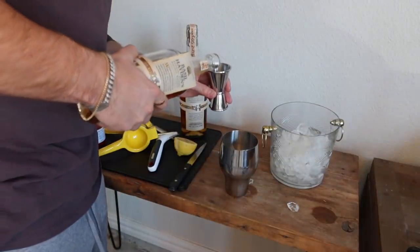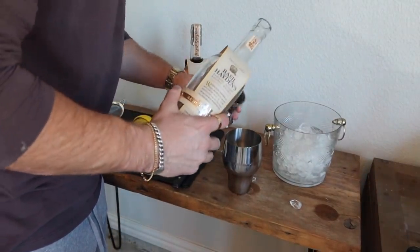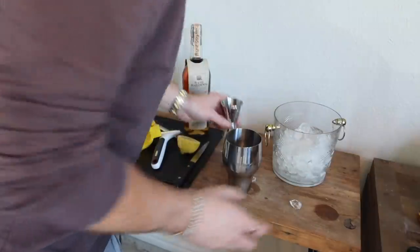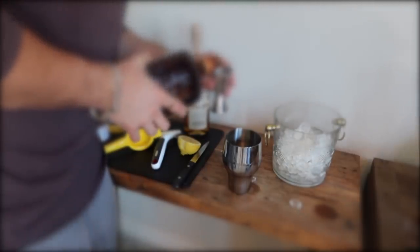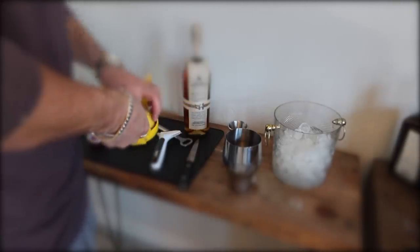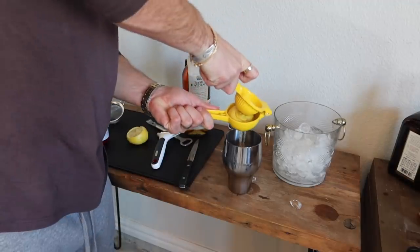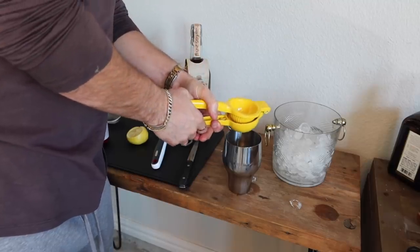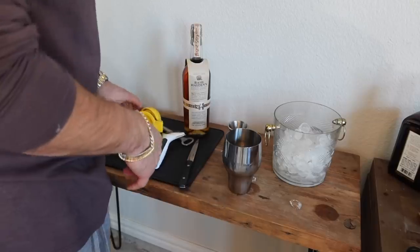Now I'm making one and a half parts Basil Hayden's Kentucky straight bourbon whiskey. Then one part orange liqueur — actually go a little shorter on that, I prefer just the Basil Hayden's taste. And then you're going to do a half part lemon juice — I would just do the whole lemon, half of it.